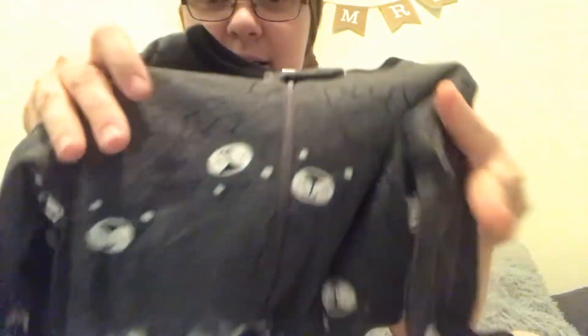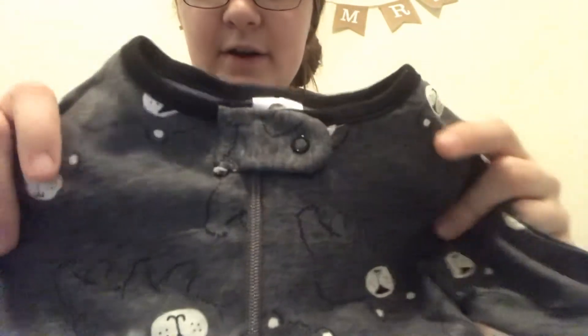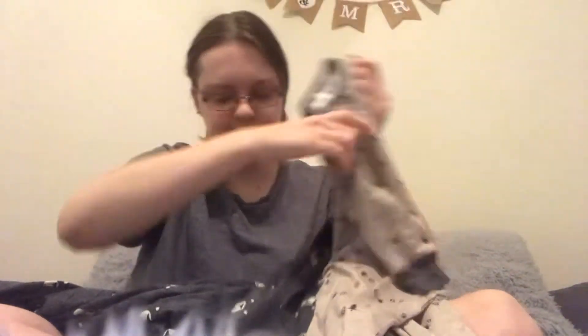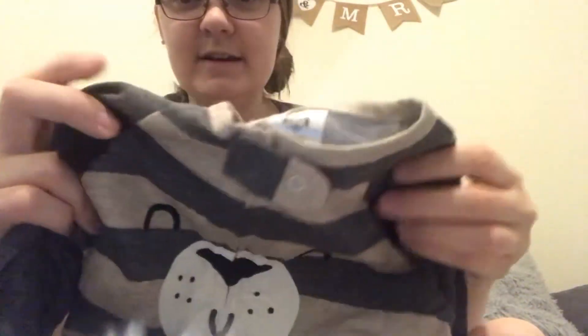These here are also Gerber — the last three-pack that I got. He actually has some blankets and also some burp cloths that are in this same themed material. These are six to nine months as well. The theme we went for with him was kind of woodland, like forest animals and things like that, so these really fit into that. These here have little trees. And then this one here is really cute too — it has little fuzzy ears and the ears are super soft.